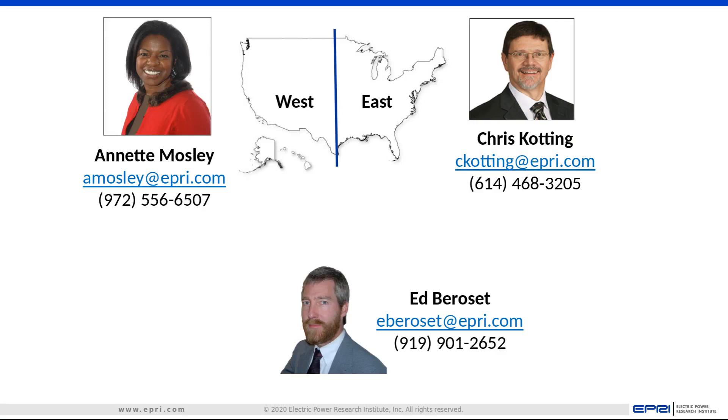If that sounds like it might be of interest to you, please contact us. We look forward to hearing from you.